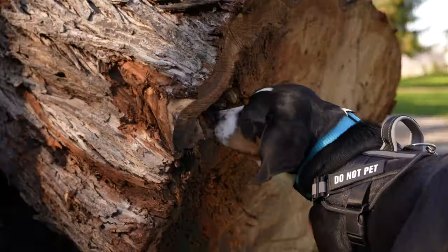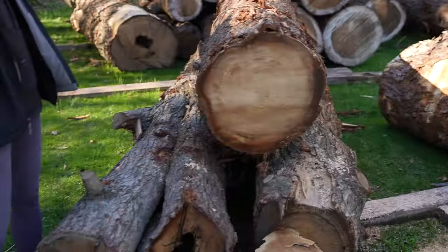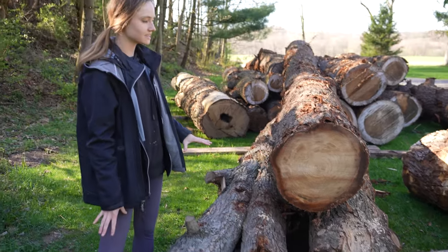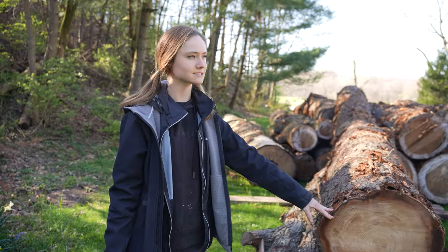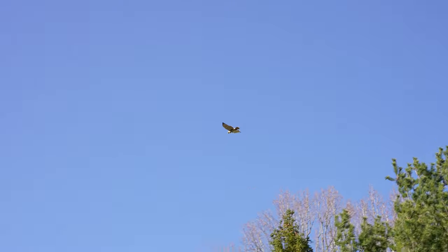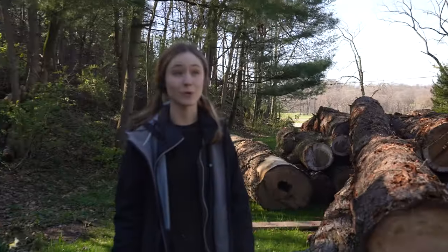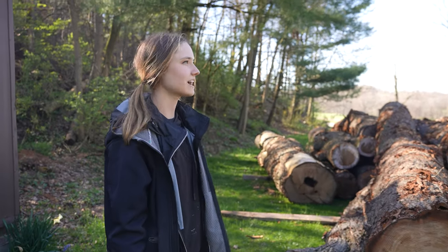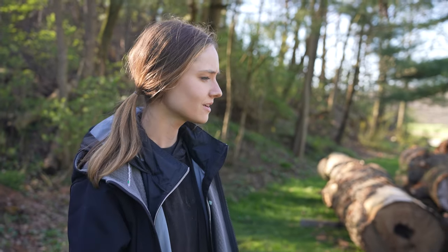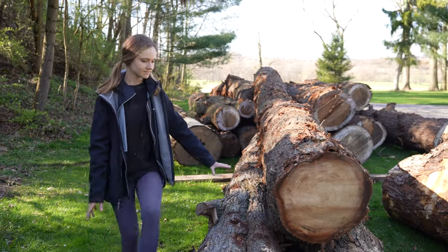So this is spalted maple. The manager's inspecting it, making sure it's all good. Over here we have some beautiful hemlock, good size. And we'll be using this probably mostly for... There's a hawk. A red-tailed hawk. It's been so windy. We will be cutting this for firewood — that's for the hemlock.